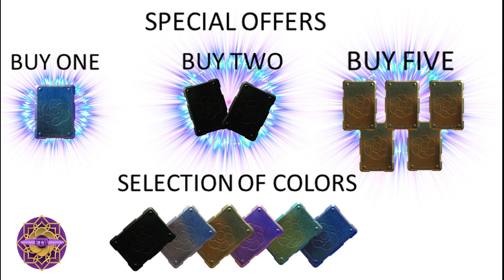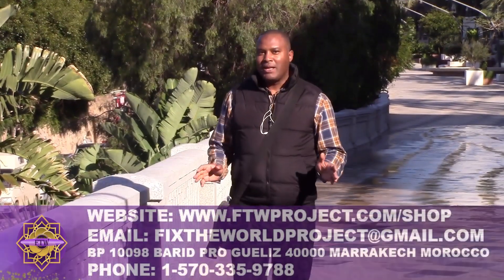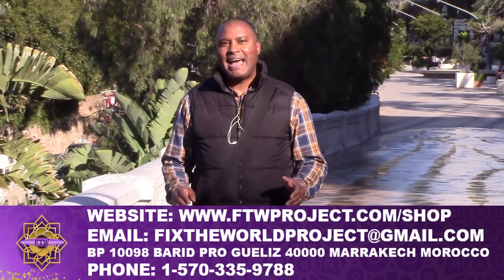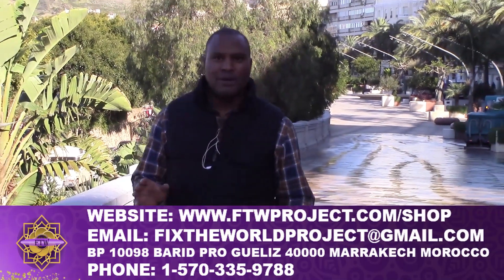We are running some special deals so that you can purchase enough shields to protect everyone in your family. We're selling these phone shields in a variety of colors, and you can get them either single, or in sets of two, or sets of five, with special offers in the link below. We make and ship our Orgone products all over the world. You can email us at fixtheworldproject@gmail.com, and either myself or my wife Naima will get back to you. Thanks for watching.